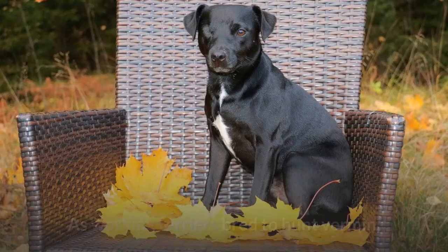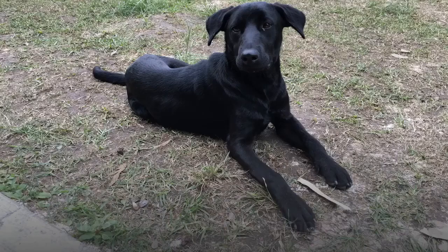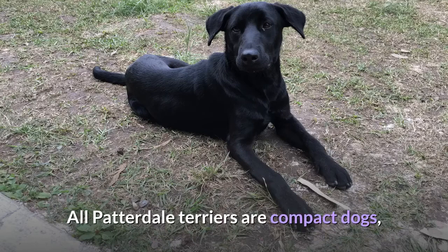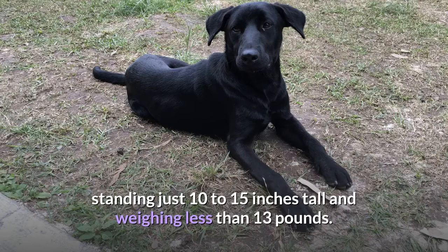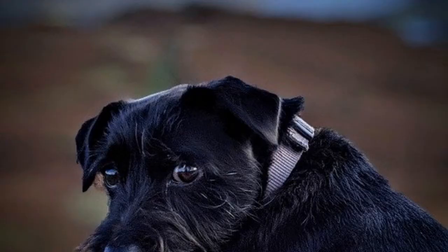Appearance. As working terriers bred to hunt vermin, Patterdale Terriers were bred for their strength and stamina, not their looks. This means there can be significant variations in their appearances. All Patterdale Terriers are compact dogs, standing just 10 to 15 inches tall and weighing less than 13 pounds. They're sturdy, have long legs, and their triangular ears fold down. But when it comes to their coat length, texture, and color, Patterdale Terriers look completely different.